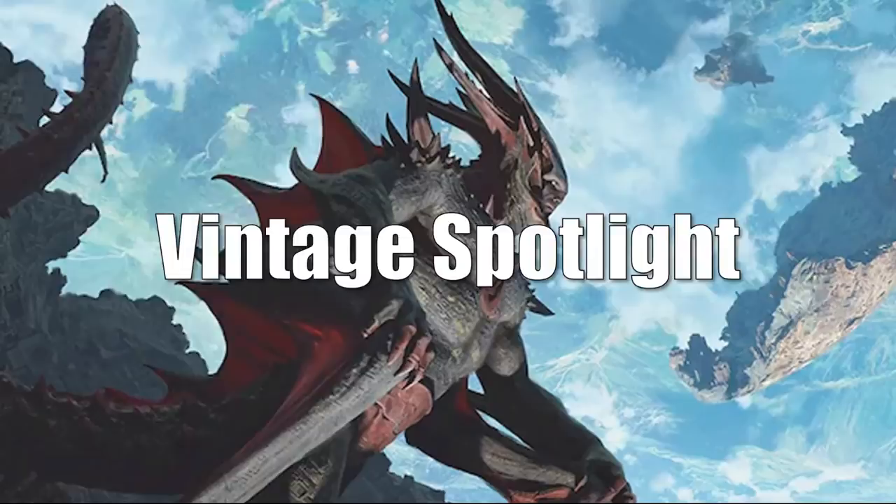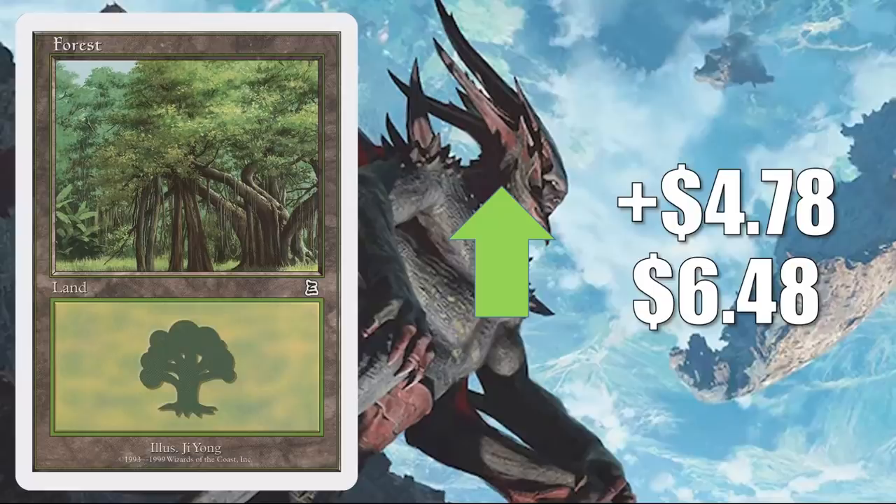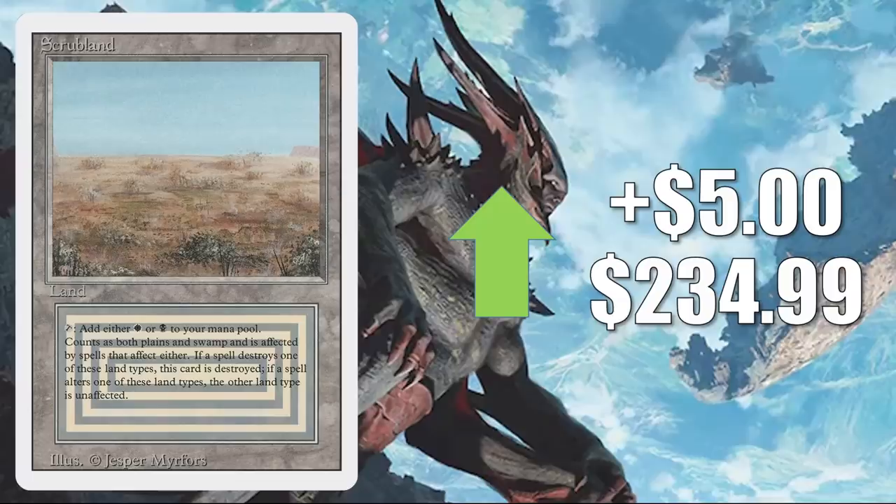The Battle Royale Forest goes up $4.78 to $6.48 this week. Basically, this is a situation where the card is just drying up in the marketplace — I'm sure it will go back down quickly. Next, we have Scrubland from Revised. This goes up $5 this week to $234.99. Not a big increase — a lot of these cards have stabilized, but you're going to see as we move on that there are a few of them jumping up in price again this week. Lion's Eye Diamond up $6.24 to $355.50. This does see play in Legacy, Vintage, and Commander.